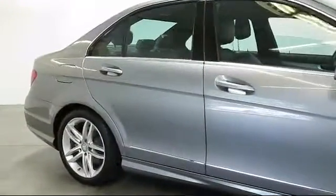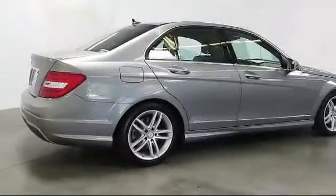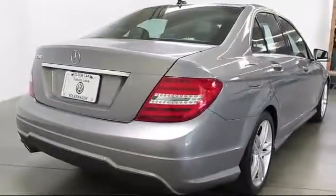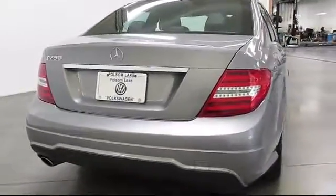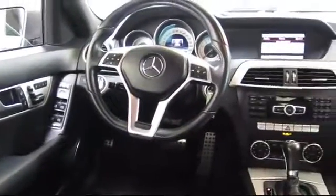The vehicle also features traction control, a CD player, fog lights, power windows, side airbags, anti-lock braking, a telescoping and tilt steering wheel, bucket seats, rear defroster, and has less than 50,000 miles on the odometer.